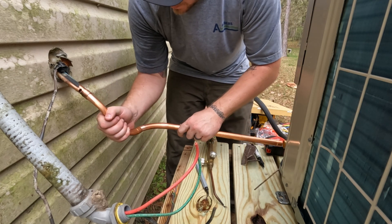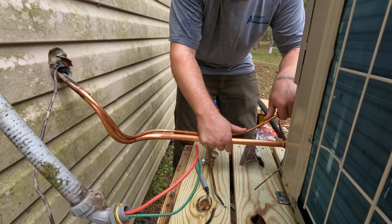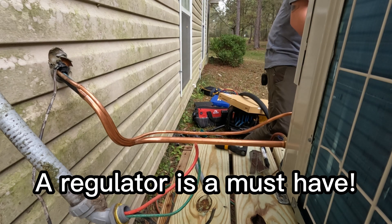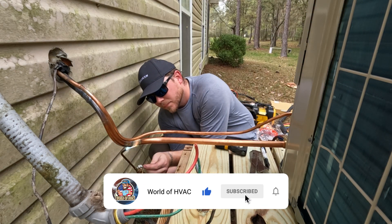Think of a system like your car. When you're on the highway, it's very easy to maintain your speed, and that's when you get the best fuel mileage. Now think about what it's like to drive in the city — stopping and starting constantly. Your car has to work harder to get you going from a complete stop, resulting in horrible fuel economy. This concept directly applies to your HVAC system.